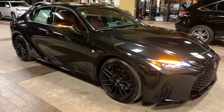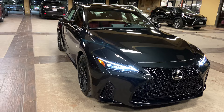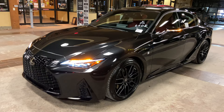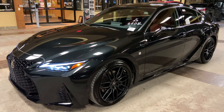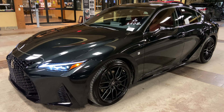This has been a walk around on the newly refreshed 2021 Lexus IS350 F Sport in the caviar exterior. The MSRP price of this vehicle is $55,000. If you found this video helpful, please go ahead and like and subscribe. If you have any suggestions for other videos, please let me know in the comments below. Thanks for watching.